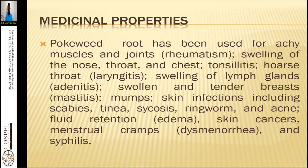Those are the conditions that pokeweed helps in treating. You either use the leaves or the roots, but mostly the healing properties are concentrated in the leaves. Most people in America used to take the leaves as a poke salad, where they boil the leaves in three changes of water and take it as a salad. It will taste like spinach — very tasty and healthful.